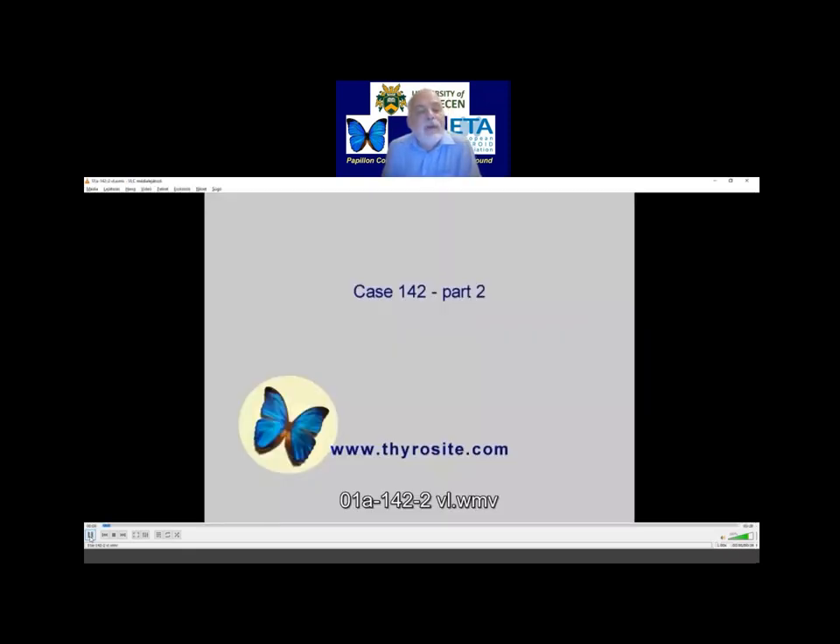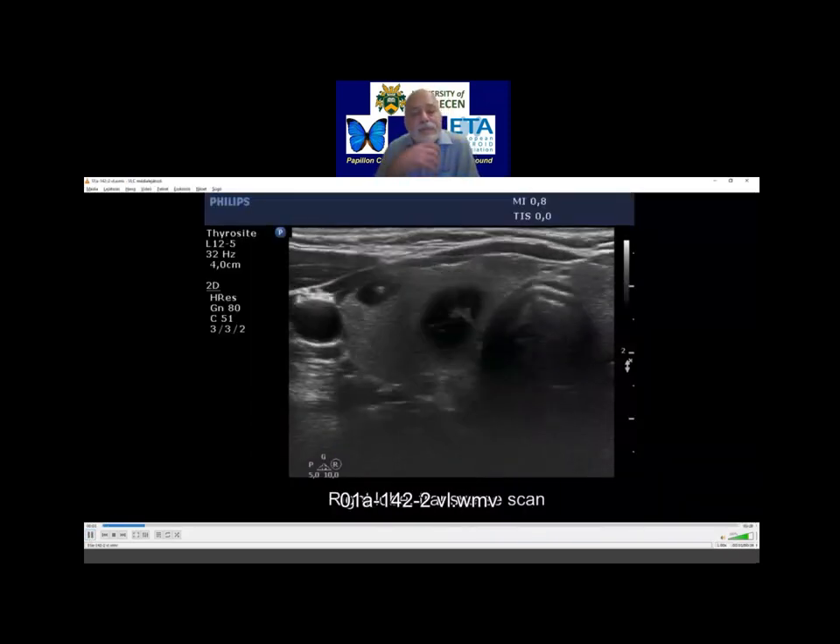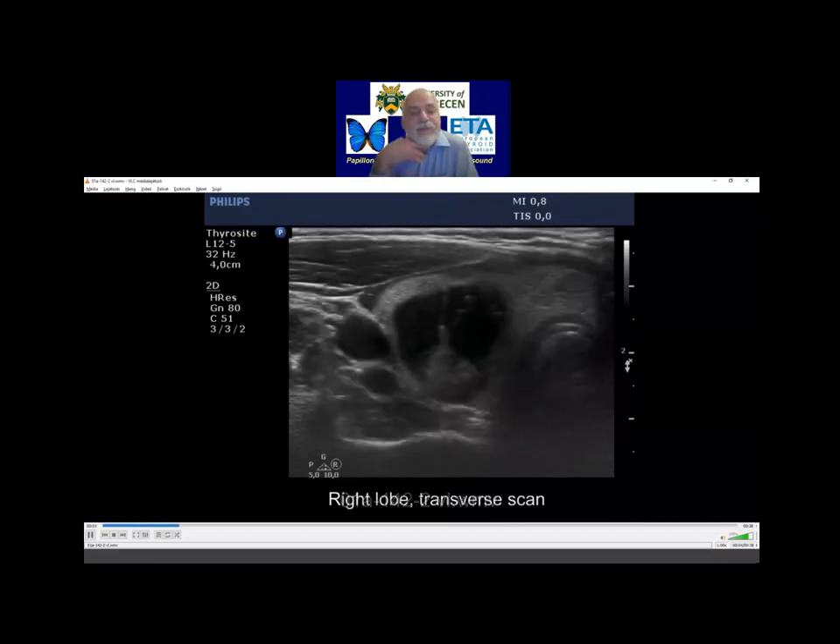We will discuss seven cases. I will show the cases first without any comments. These are the seven cases which were presented in advance on the website.